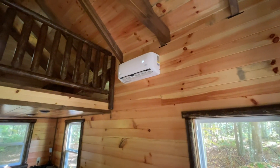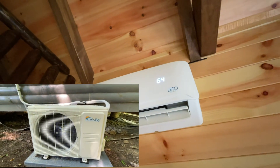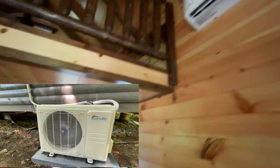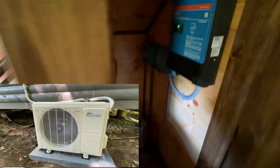Yeah, it's only turned up to 64 degrees — I just wanted to take the chill out of the cabin. Let's look at the energy consumption and see what we have consumed. Let's take a look at these components.